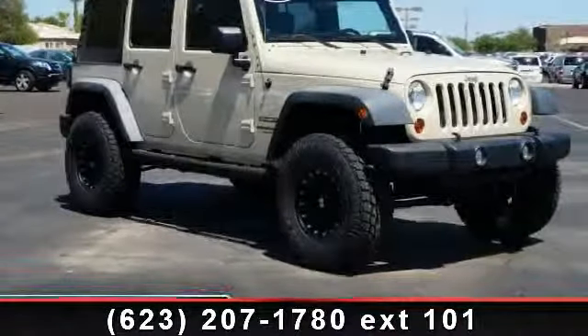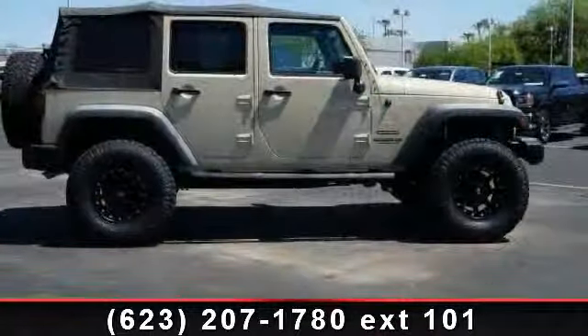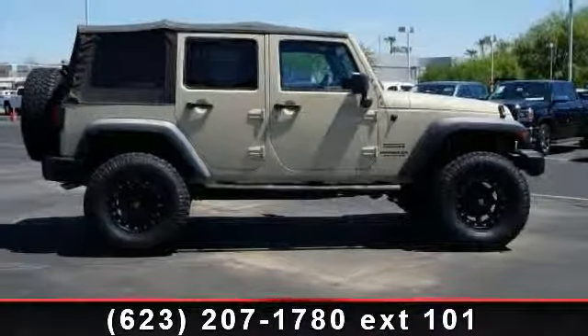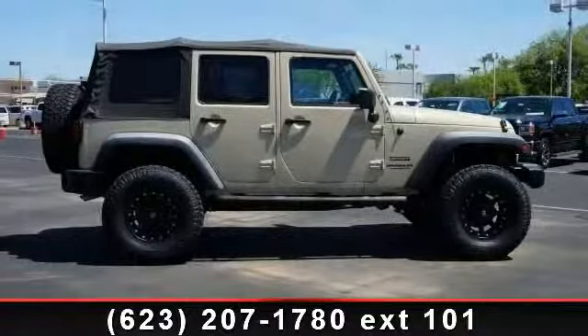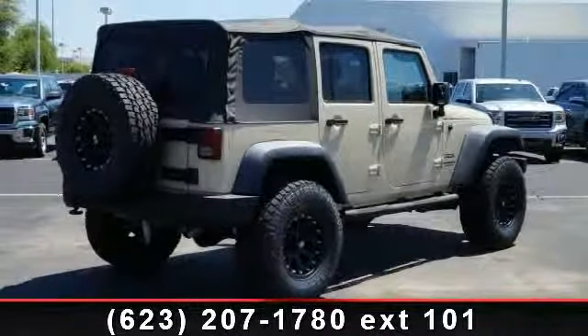Presenting the 2011 Jeep Wrangler Unlimited. If you are looking for an automobile with great features, look no further. This vehicle comes with a reliable 6-cylinder engine connected to a smooth shifting automatic transmission.